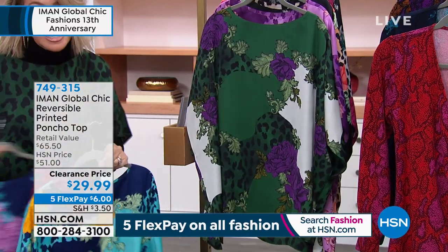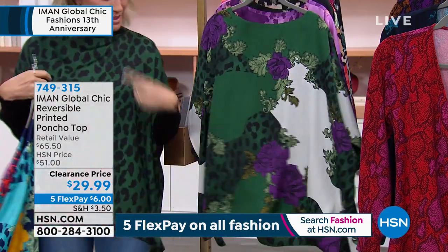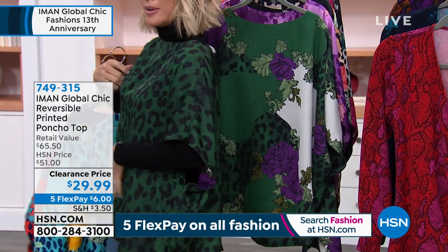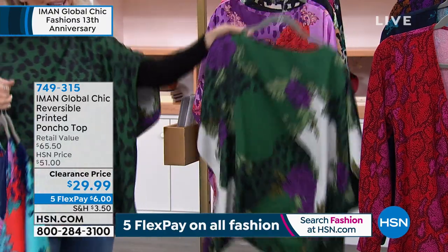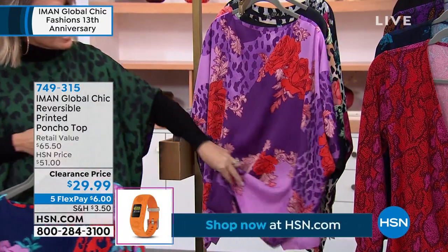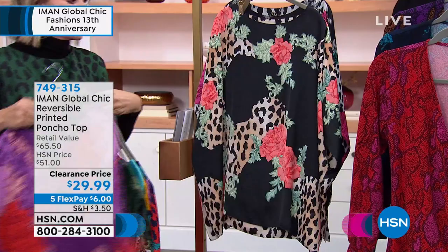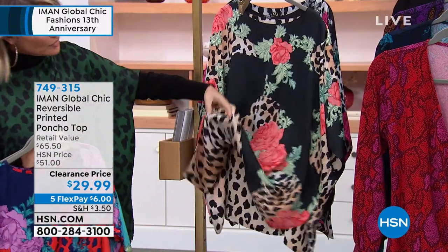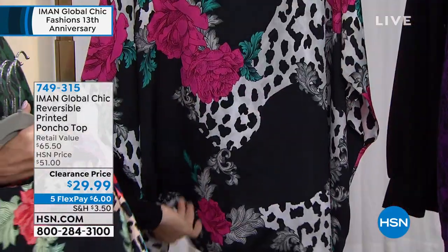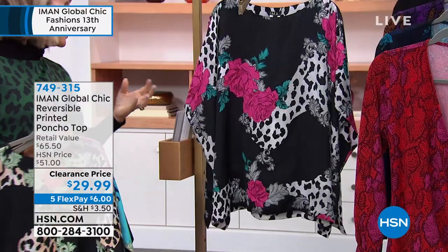It feels and moves like silk. It's $29.99, only $6 to get home. This is what we're calling our green — this is what I'm wearing. This is the green side, and then this is what it flips to. Sometimes you just want that top to hide that extra pumpkin pie you just had. Right behind that, this is the purple — there's that floral — and then it goes to a beautiful purple leopard print. We have it in our neutral, which goes to the neutral leopard. And then this is what we're calling our black — the black goes to the black and white print.